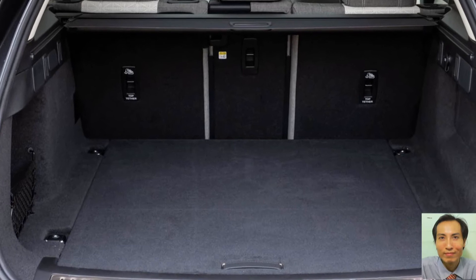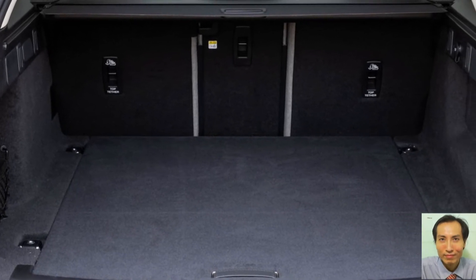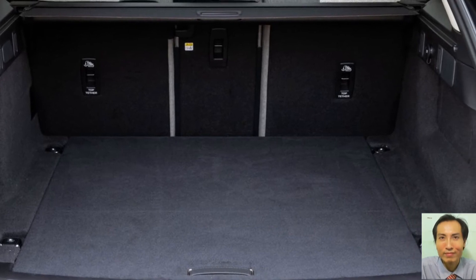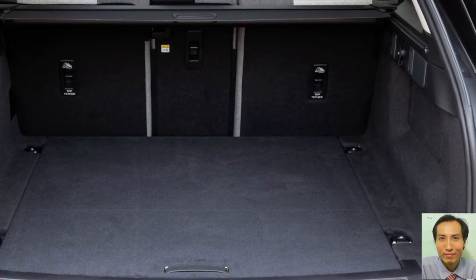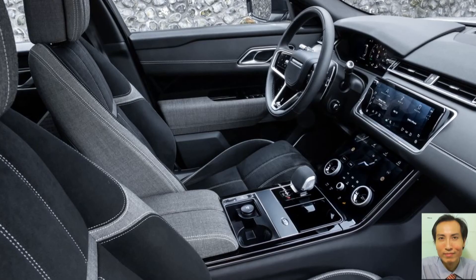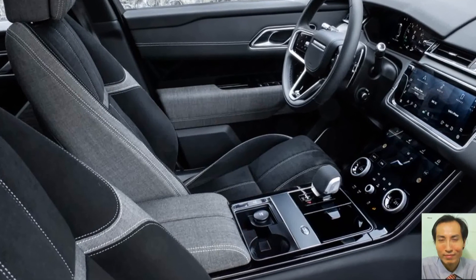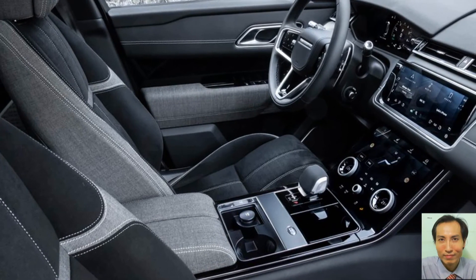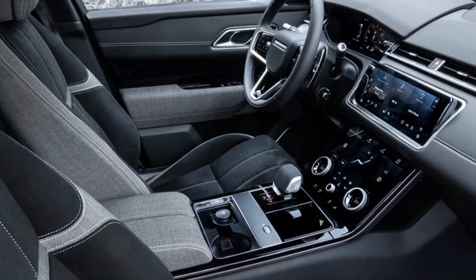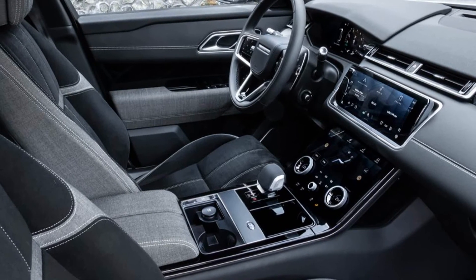The new 2.0L 4-cylinder plug-in hybrid offers a smooth and refined drive, producing a combined 404 PS and 640 Nm of torque from its 300 PS petrol engine and 105 kW electric motor, with an impressive 0 to 60 miles per hour in 5.1 seconds.